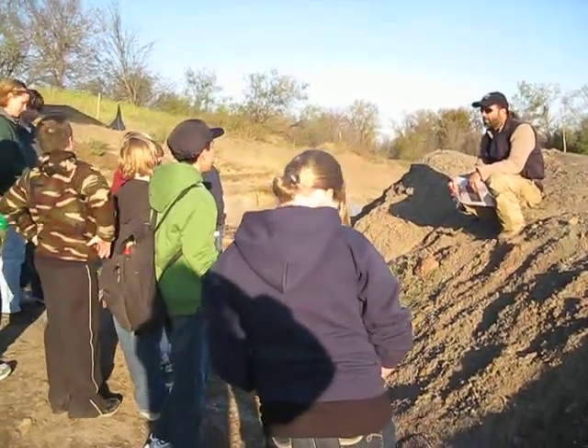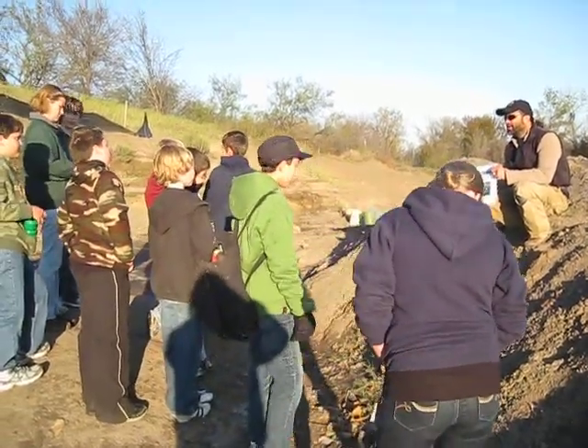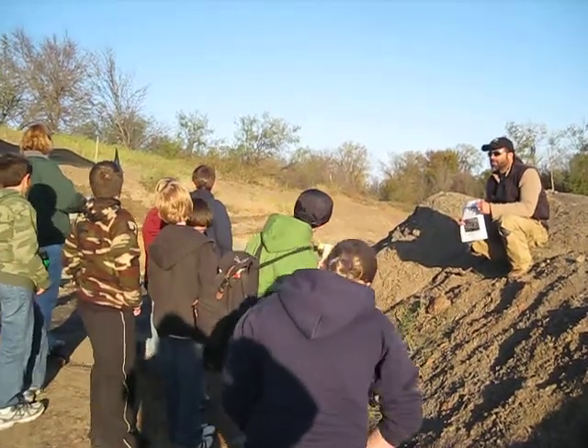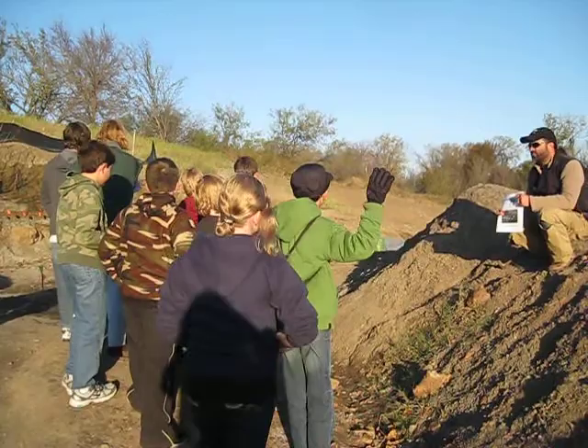Parasaurolophus, Maiasaura, Protohadros. Now, Protohadros is the duckbill that we're excavating here. This 40-foot hole you see on the side of the hill is where we've excavated a large duckbill dinosaur skeleton over the last few years.